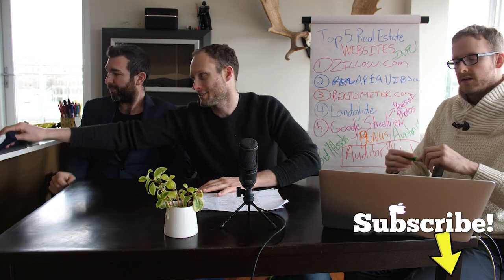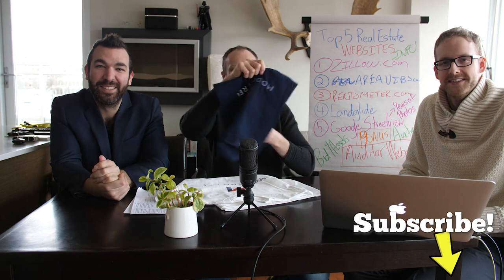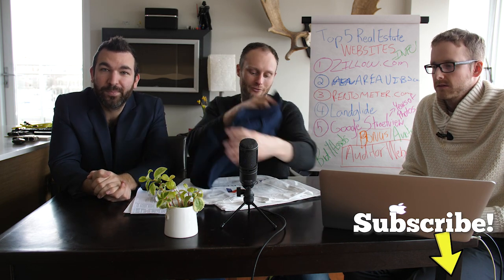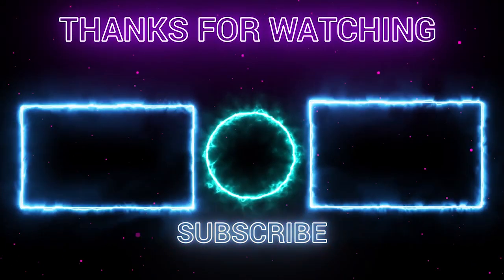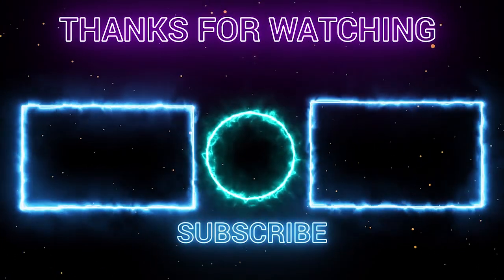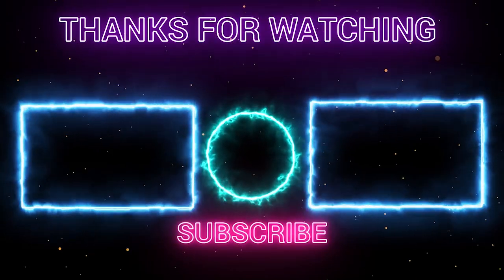That's it for today. If you have a question, ask us in the comments and we'll enter you to win one of our Modern REI shirts. Thanks a lot for watching. Hit that question button, subscribe, and we'll see you tomorrow. Thanks for tuning in.